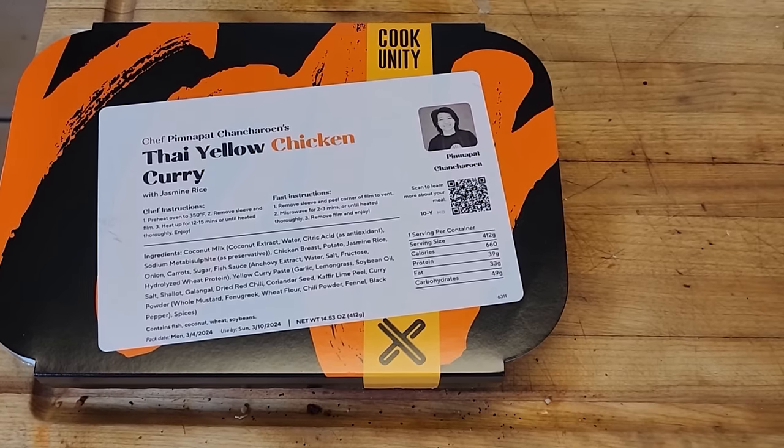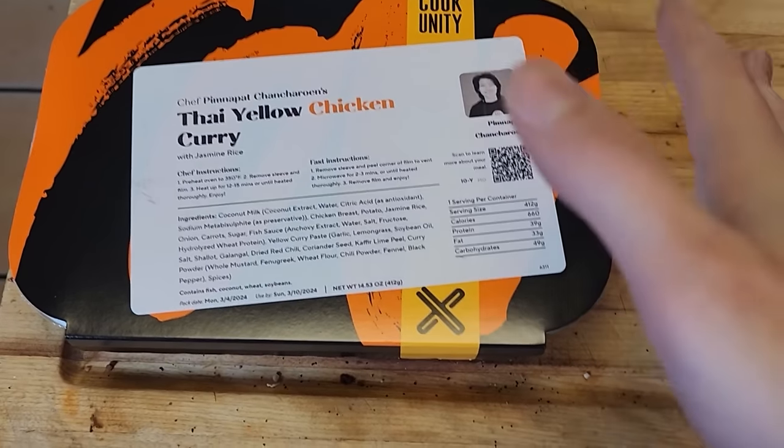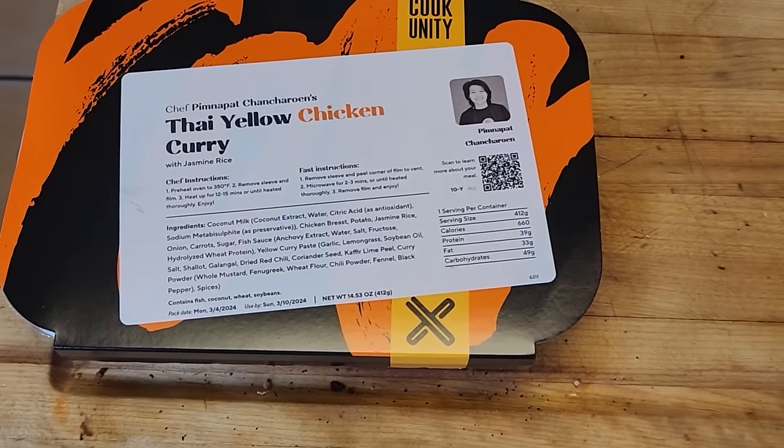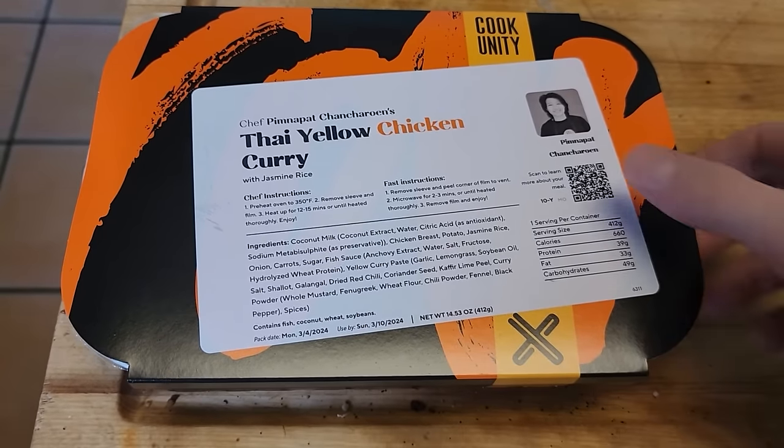I'm usually not too big on microwave food, but the quality here, you can taste it. It's pretty solid stuff. Kitchen's kind of a mess — warning — living with four dudes, just kind of how it goes. I'm in the mood for some curry. Let's give it a whirl.